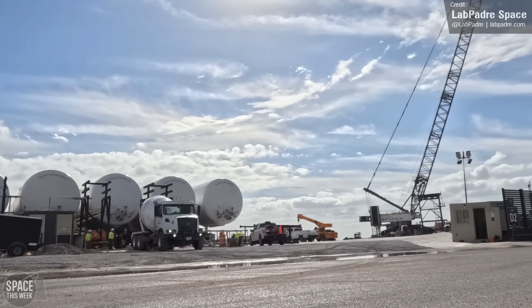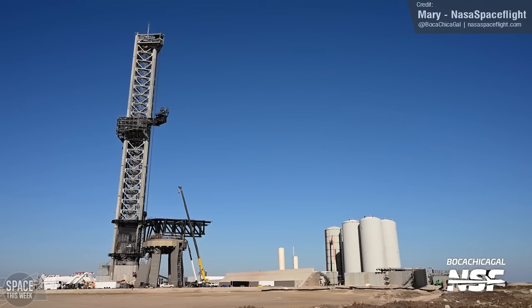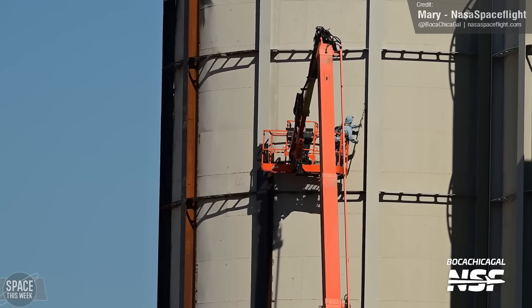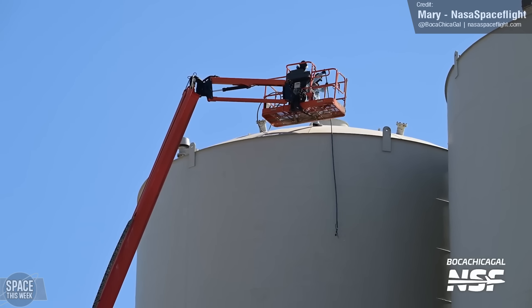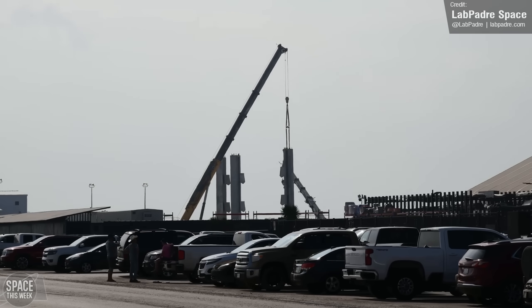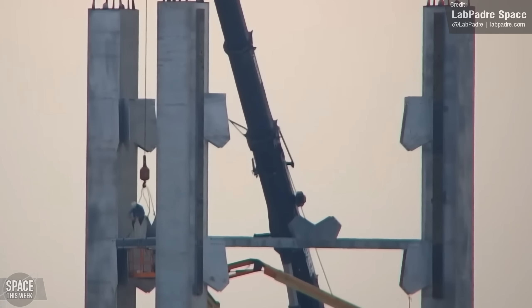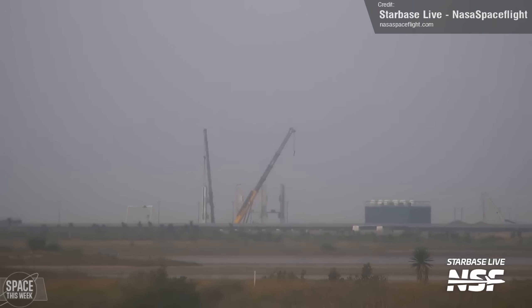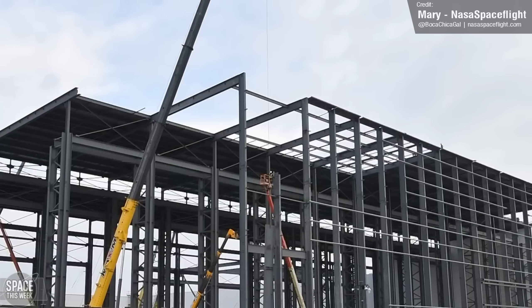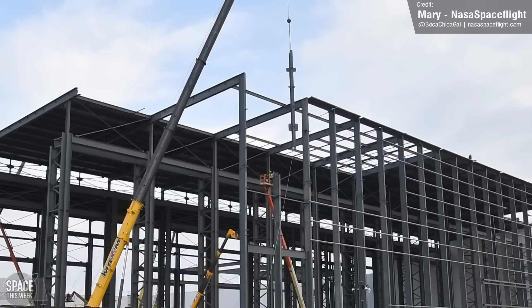Other ongoing work to the launch pad and Stage Zero includes the continued installation of shielding to the base of the tower, continued work on the new concrete walls by the launch pad, and further installation of vertical steel reinforcement beams for the vertical storage tanks. The second launch tower for Starbase continues to grow — over the week we saw three vertical columns for one of the tower segments raised up, workers installing horizontal beams to connect them, and then a fourth tower column lifted into place. The Star Factory is also growing at a very rapid pace.